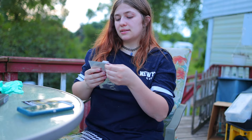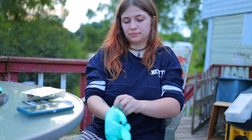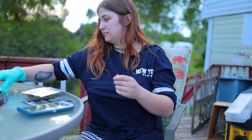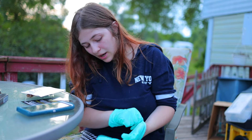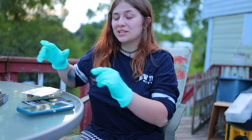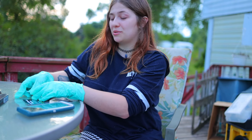Alright guys, so the very first one — let's get started. I am scared. Very scared. But I hope you guys all enjoy the video. I am doing this for you guys, because there is no way in hell I would do this by myself.